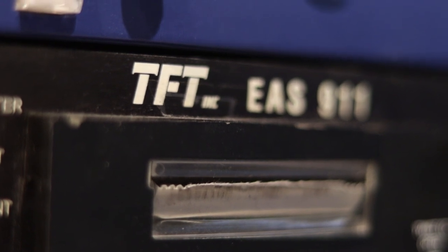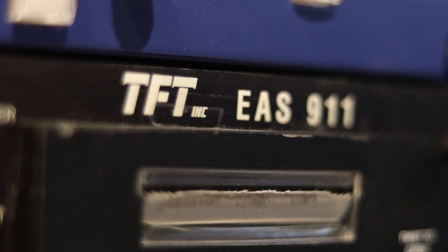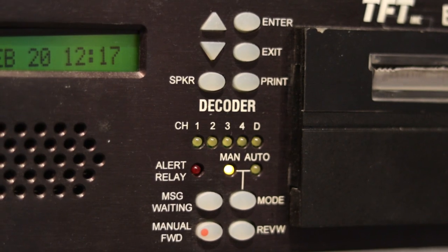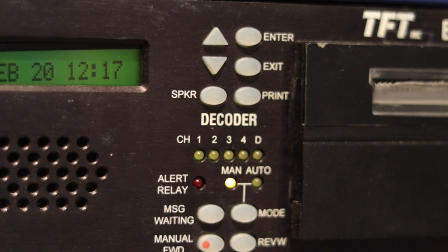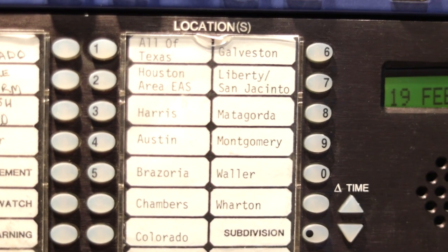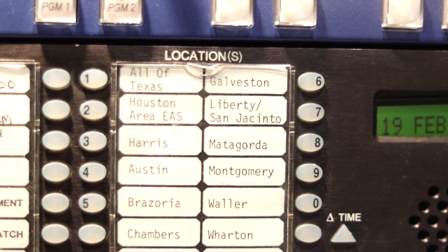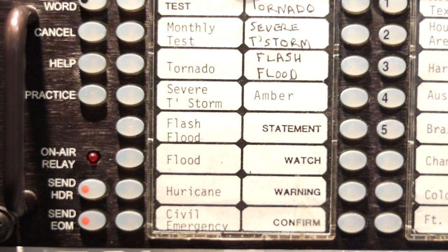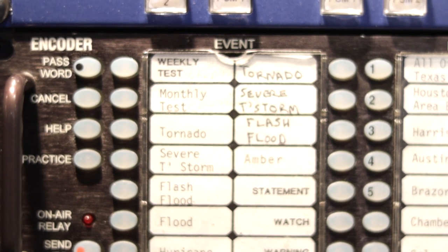I won't go into extreme detail about this machine, but it is the source of EAS alerts — the emergency alert system. Those loud, annoying tones and messages that interrupt your TV, radio, and even your phone when severe weather or a disaster is on the way. If you're anywhere around Houston and one of those alerts interrupts you while you're watching The Bachelor — yeah, sorry, that's me. And this is the machine overriding every TV and radio station in the area to do it. I tried to write Godzilla as one of the disasters, but the engineer didn't let me.